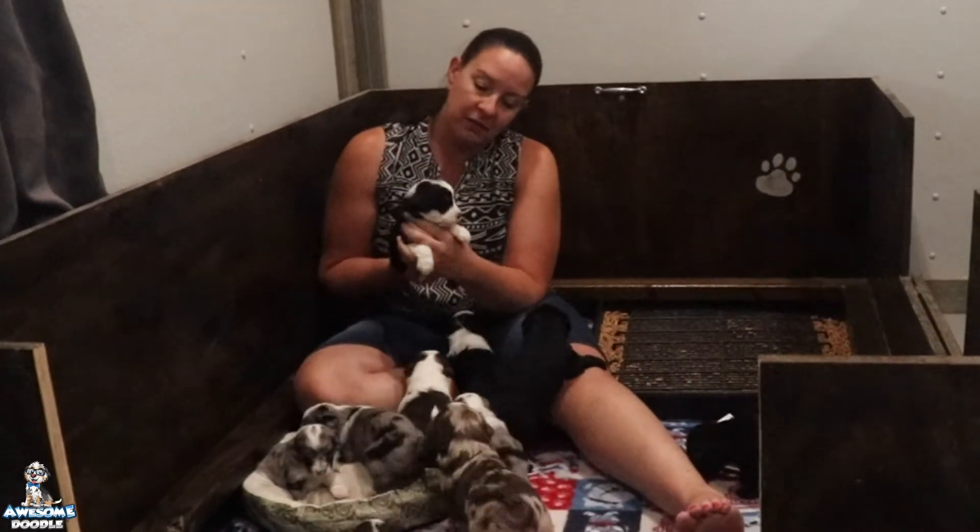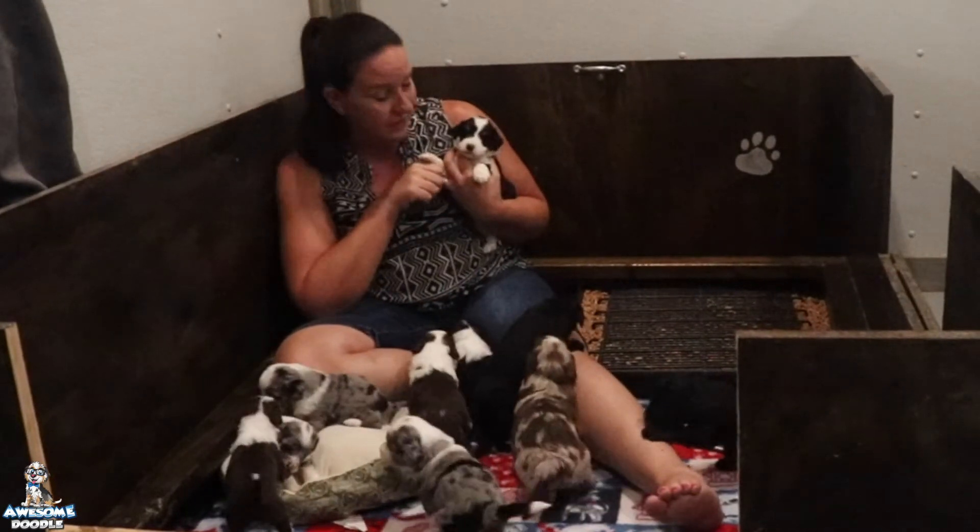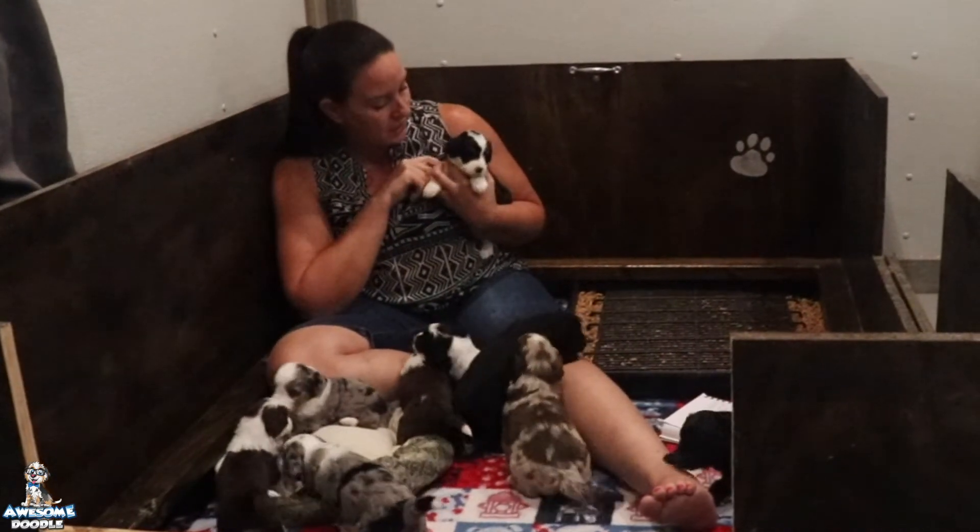Next we have Clint — Clint is a black tri male and he is going to Debbie in Texas.